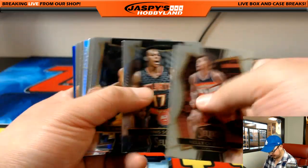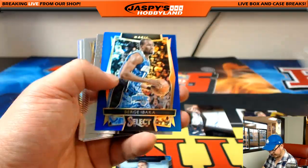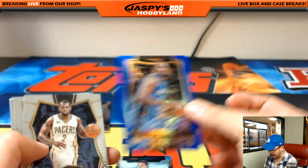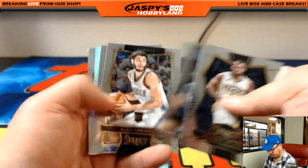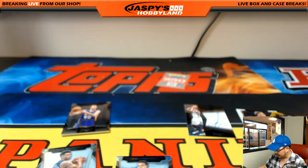And the last bit — we got Joakim Noah Refractor, Serge Ibaka blue, 133 out of 299 for the Orlando Magic for CO Turtle. Steph Curry and Bogdanovic at the end. There you go, ladies and gentlemen — that was your break.